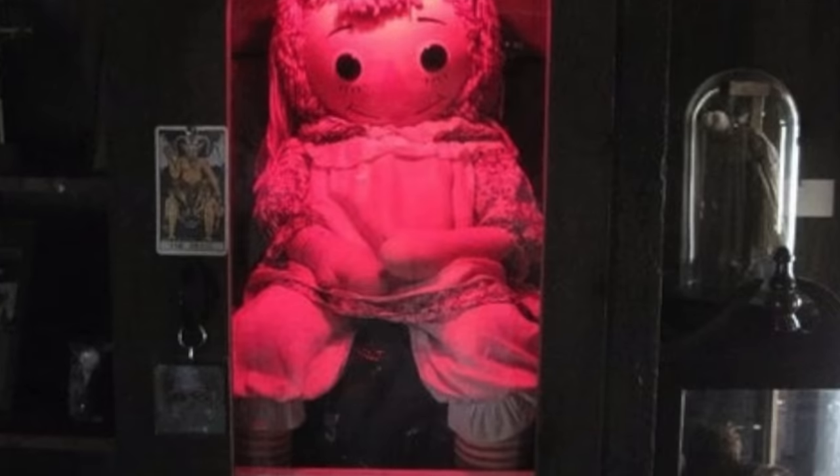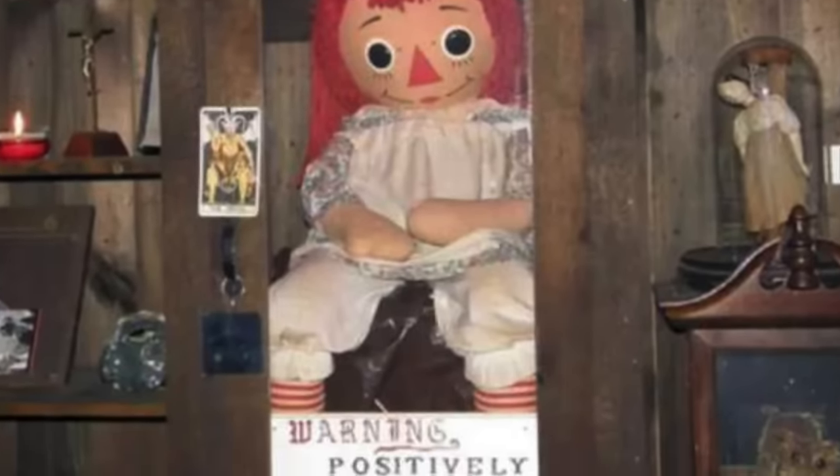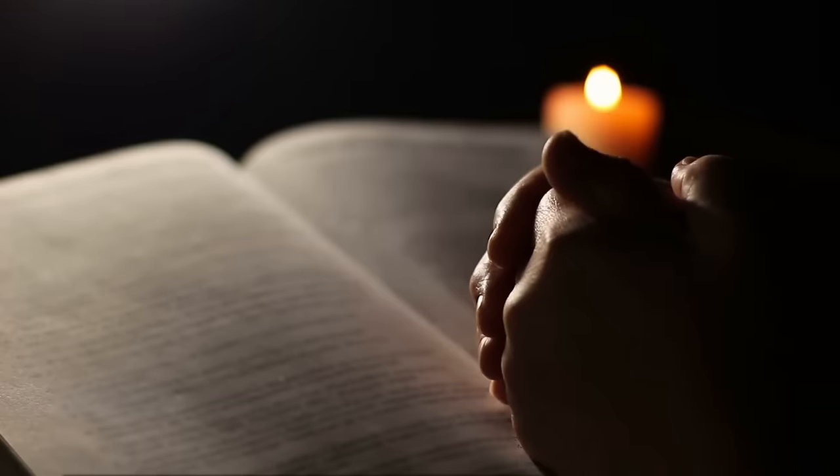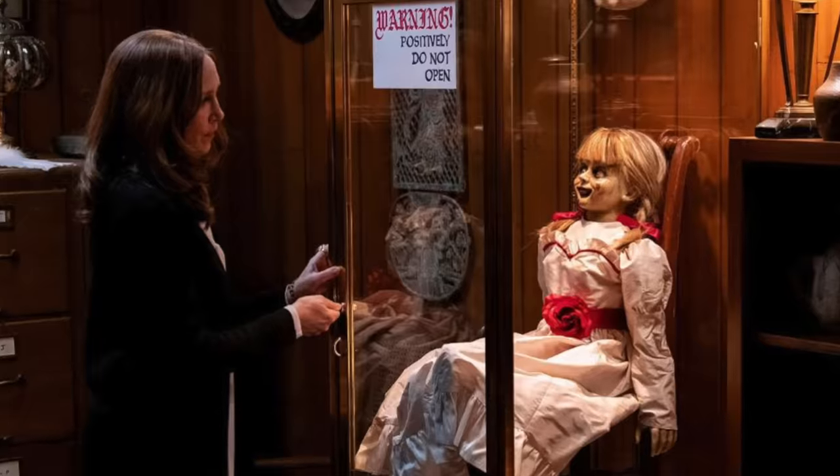The girls happily gave up Annabelle to the Warrens. They put her in a glass display case and she's now displayed in the Occult Museum in Connecticut. There's a sign on the glass that reads: 'Warning — positively do not open.' Just like Robert, people who have visited claim to have had bad luck afterward. At one point a guy came in and was showing off for his girlfriend by banging on Annabelle's case. After they left, they were riding a motorcycle home and got in a crash — the guy died. His girlfriend, who survived, firmly believes the crash happened because they visited Annabelle. The museum has Annabelle and her case blessed every week to make sure she doesn't escape.